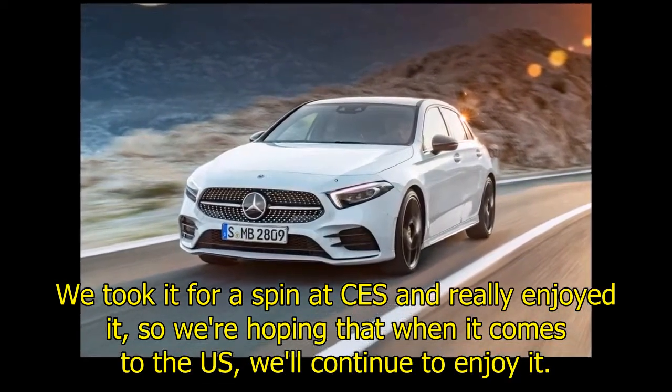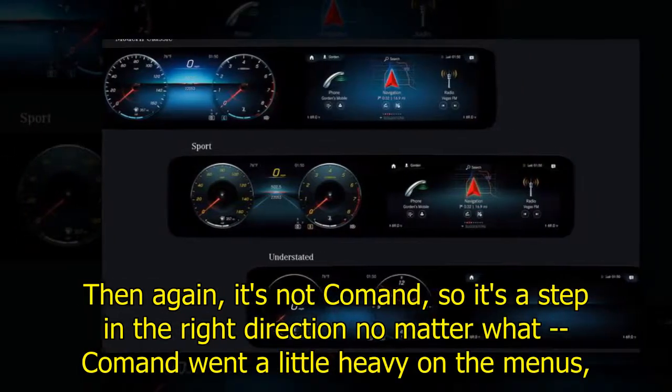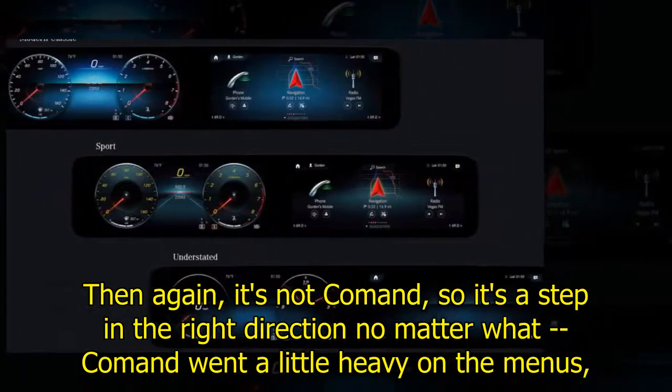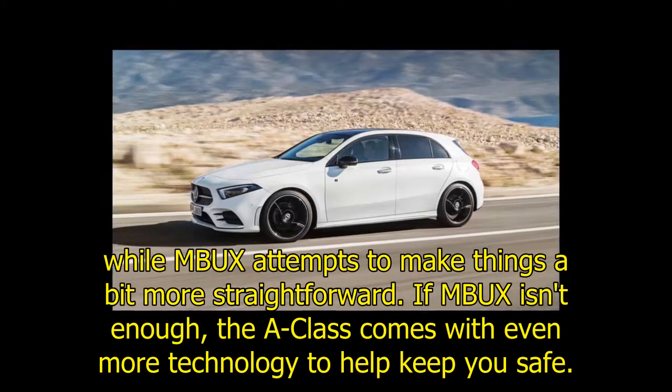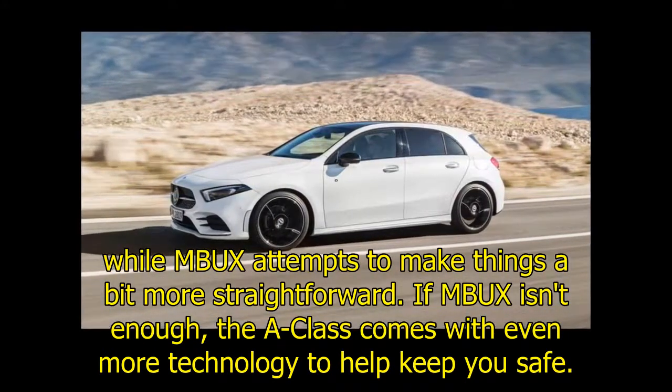We took MBUX for a spin at CES and really enjoyed it, so we're hoping that when it comes to the US we'll continue to enjoy it. It's not COMAND, but it's a step in the right direction no matter what. COMAND went a little heavy on the menus, while MBUX attempts to make things a bit more straightforward.